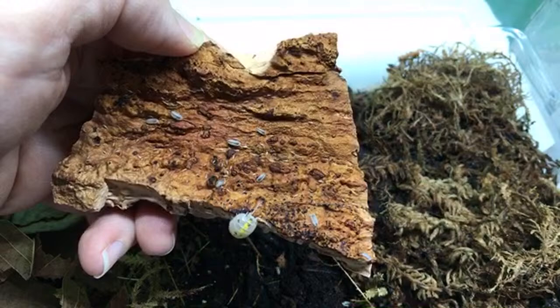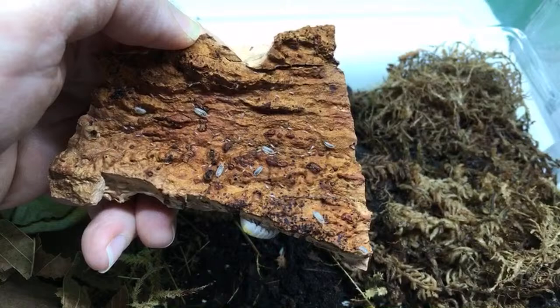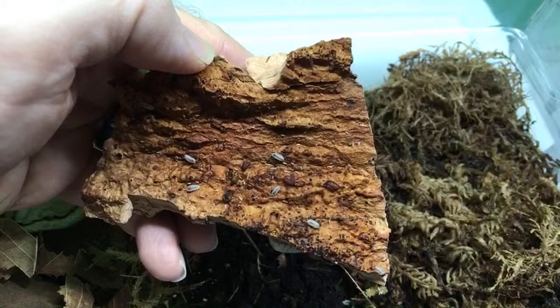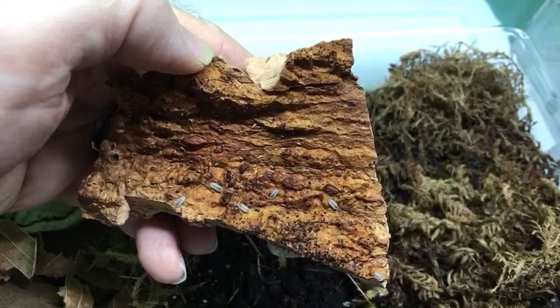Jeff, you got some Porcellio scaber dalmatians and dwarf whites — awesome. Durman 667 — thanks for shipping the punta canas today! I shipped out quite a lot of punta canas today actually — the biggest group of orders I've ever had on Aquariumx. It was crazy how many orders were going out.